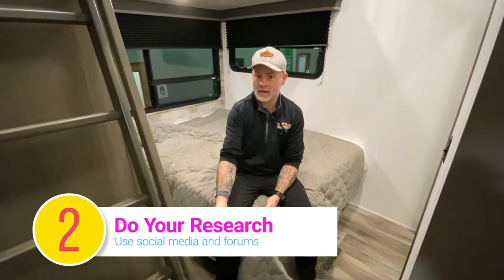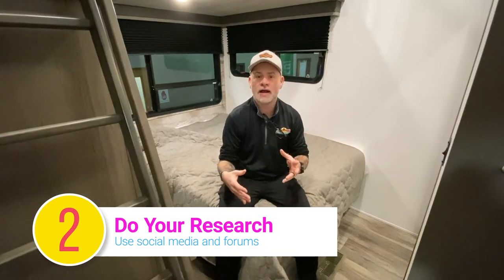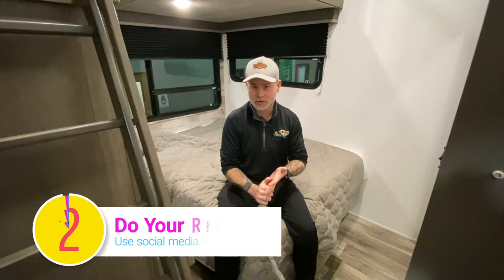Tip number two: do some research before you come to a dealership. We do an interview process here to narrow down and find out what your exact needs are — size of your family, how often you're planning on traveling, going back to the tow vehicle from tip one. Online resources, Facebook — if you follow us, we post daily walkthrough videos of all of our units that help you see colors and layouts. This one is the 364 BHL, which actually has a second bedroom — I'm not even in the master bedroom. Knowing a dealership has a floor plan like this can really help narrow down your needs once you get there.